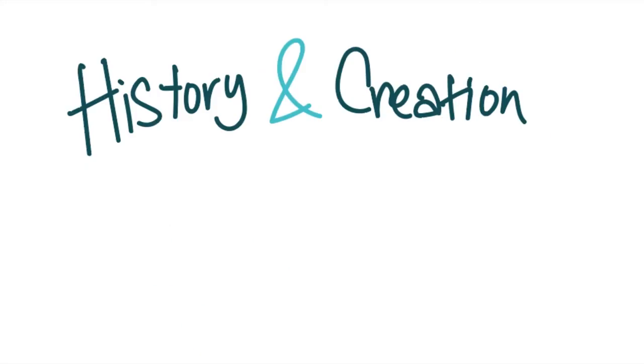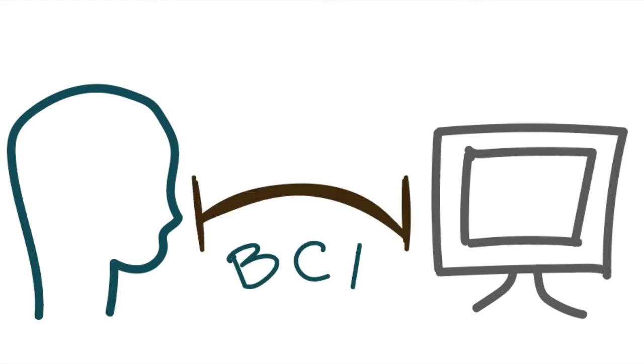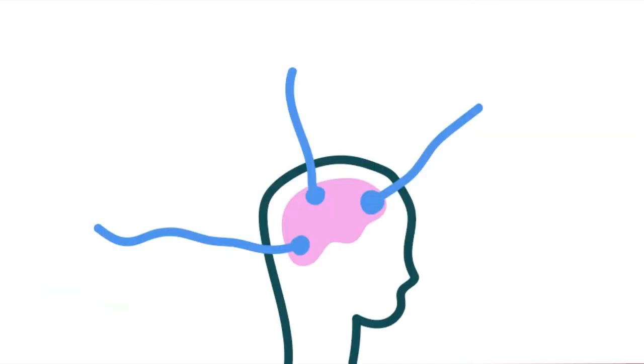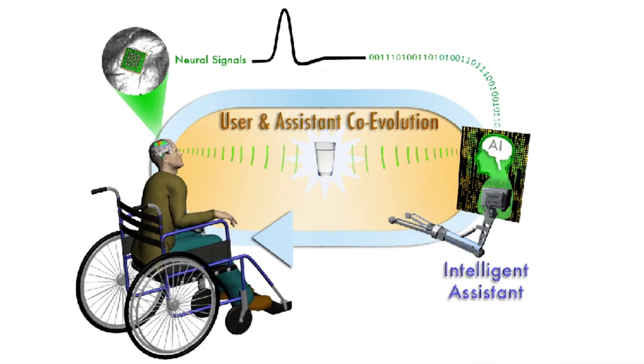The objective of a brain-computer interface is to develop a fast and reliable connection between a person and a computer. The BCI serves as the bridge between a brain and the capabilities of a computer. A brain-computer interface functions by receiving, analyzing, and translating the signals from the user's brain, and by collaborating with each other, they are able to direct some external activity, like opening an email or moving a robotic arm.